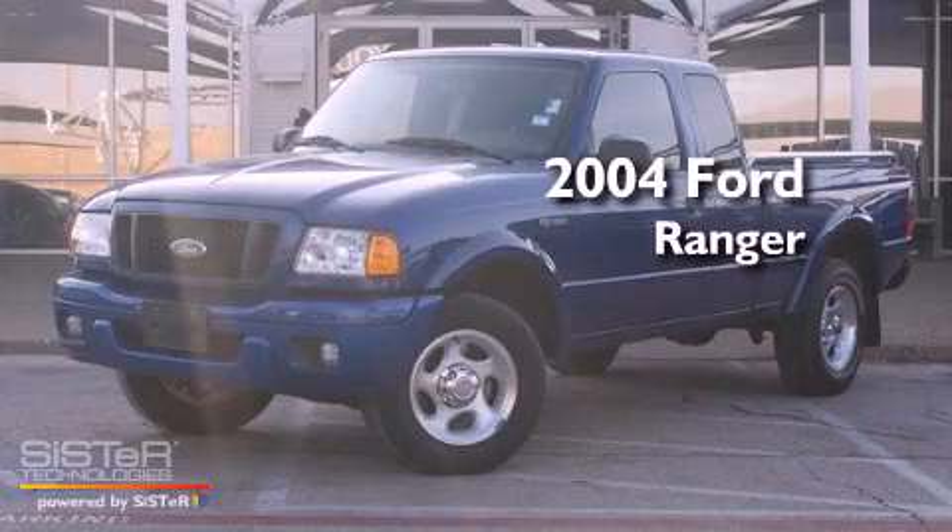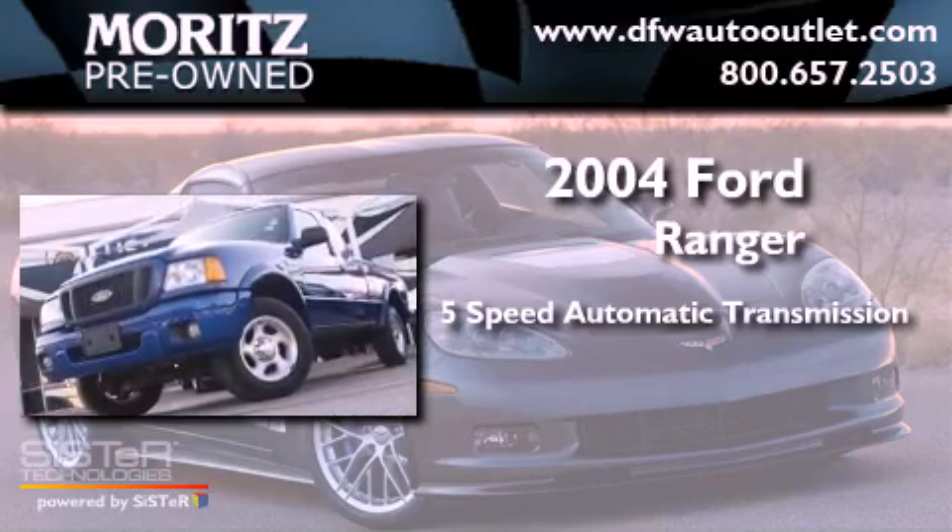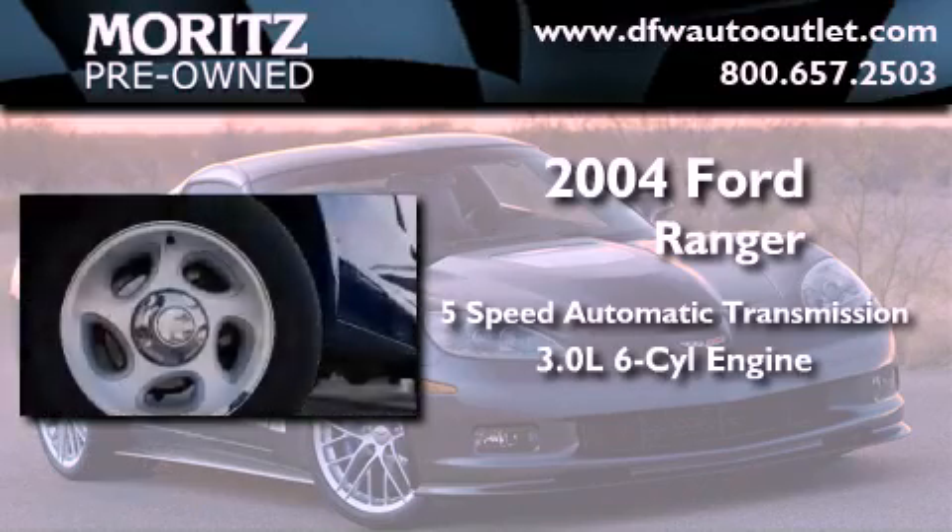This is a 2004 Ford Ranger. This truck has a 5-speed automatic transmission and a 3.0-liter V6.